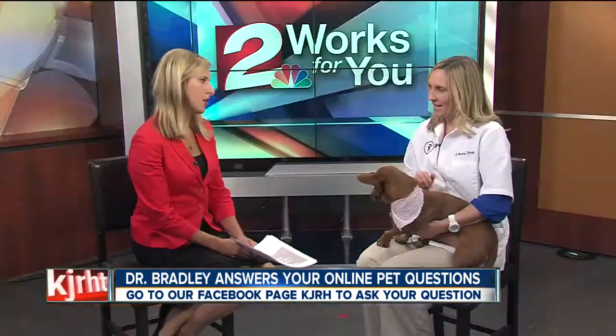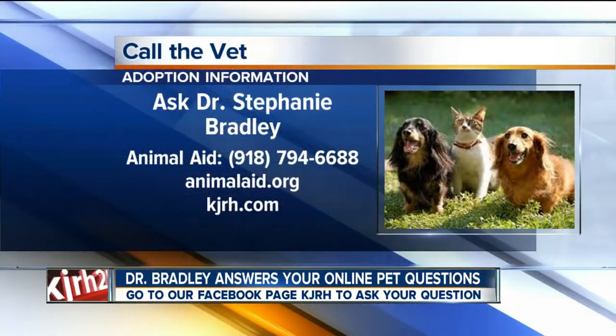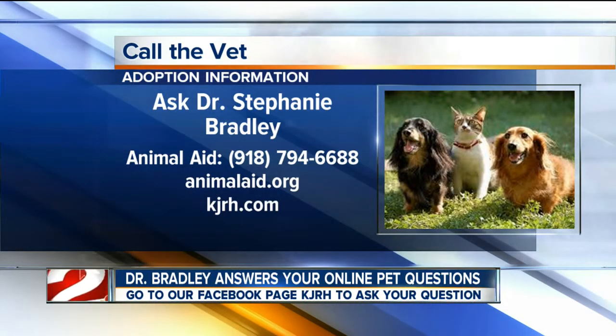Just something to keep your eye on. Well, thank you so much, Dr. Bradley. And if you are interested in adopting sweet Rosie, you can call the Adoption Center at 918-794-6688.